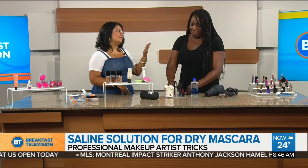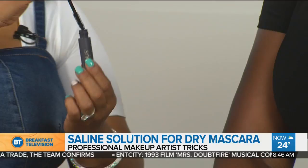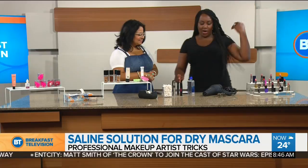Contact lens solution can save your expensive mascara. A $30–$40 mascara that has gone dry can be revived — just add one or two drops of contact lens solution. You're not going crazy with the amount; that's more than enough. You'll be able to reuse your mascara. It's normal for mascara to dry out over time, but this will save it a bit longer.